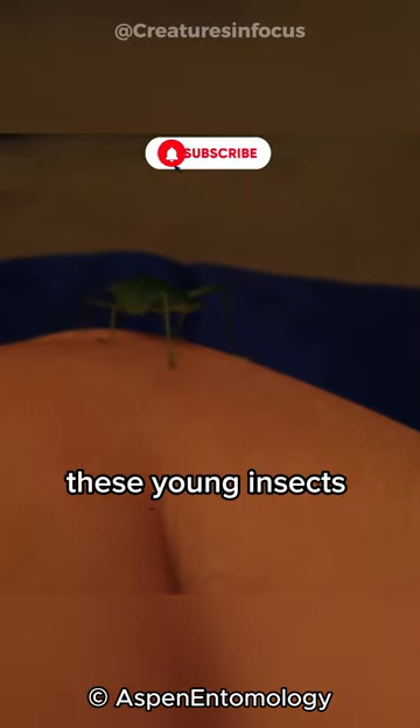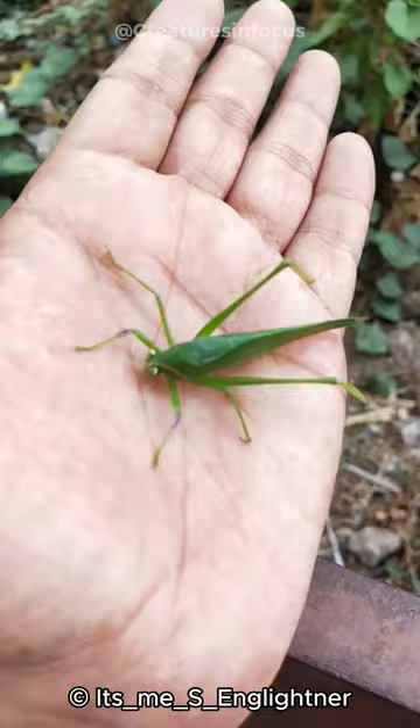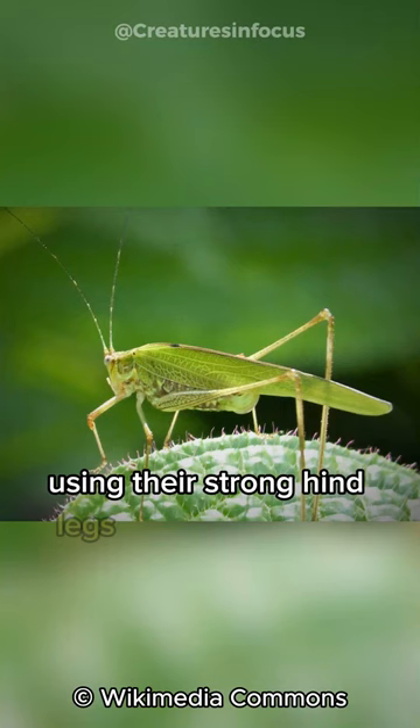The katydid nymph is the young stage of the katydid insect, scientifically known as Tettigoniidae. These young insects look like smaller versions of adult katydids, but they do not have fully developed wings yet. Instead, they have wing pads that gradually grow and develop into wings as they mature.